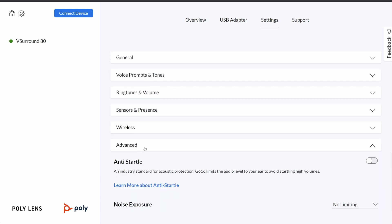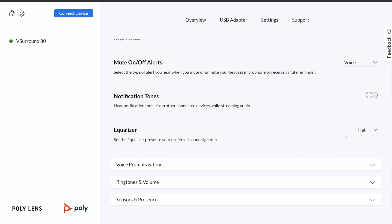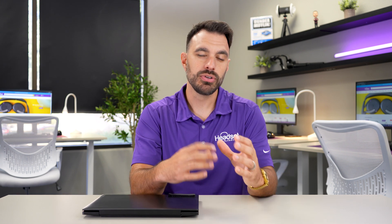A few of my favorite settings to adjust on this headset — first, the equalizer. I have it set to bass as I prefer more bass when I'm listening to music, but you can make it sound flatter if you don't prefer bass, so I like that it's adjustable.